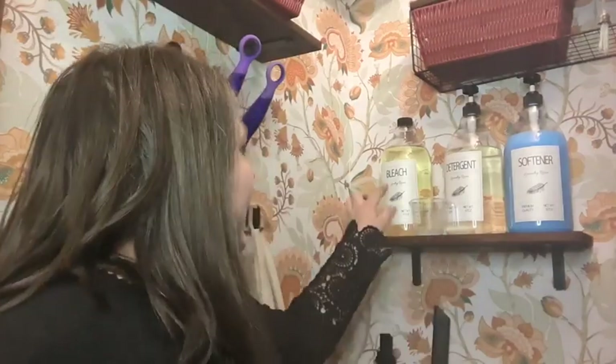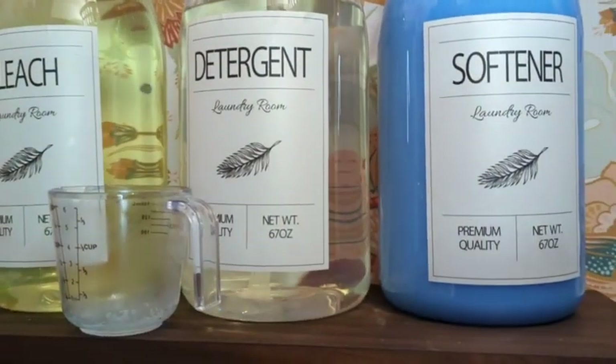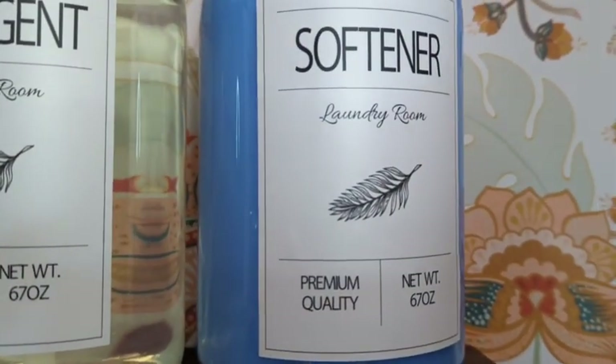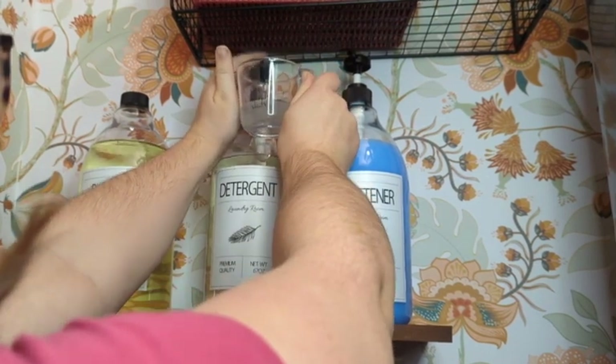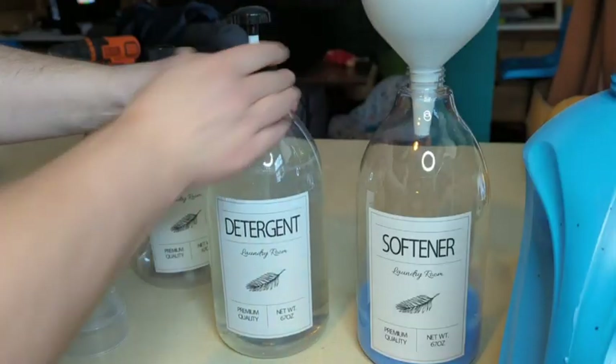Hi, it's Hannah with WTI. I have been wanting to make our laundry room a little prettier and more convenient. So I got these adorable bottles for our laundry detergent, fabric softener, and bleach — they look super cute on the wall. Our washer and dryer are stacked, so I used to keep the big bottle of detergent on top of the washer, but that is no longer an option. So this is a really nice alternative.